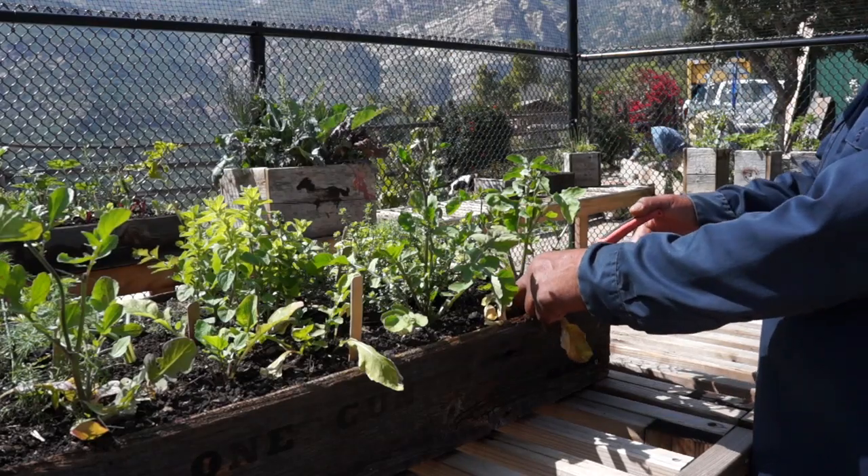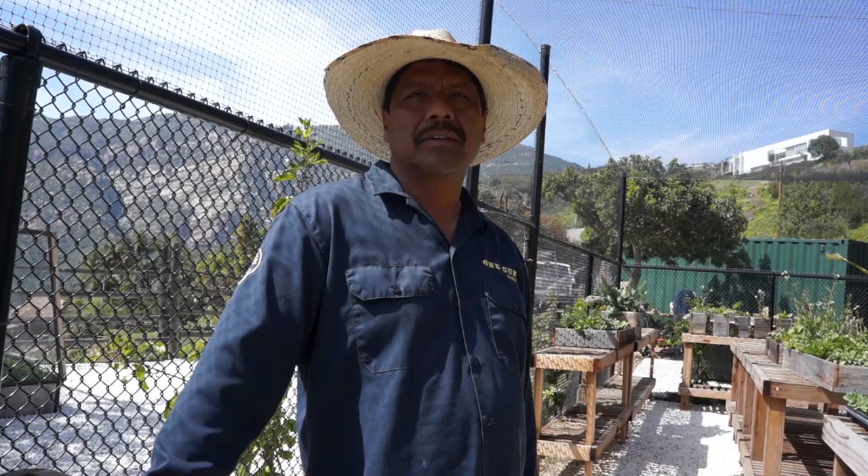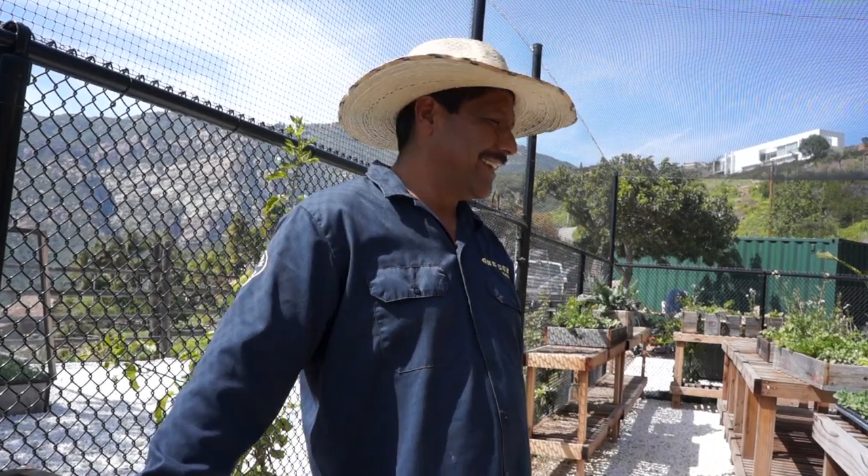If the leaves are dead on a tomato, it's time for them to go — just cut them off. They're not doing anything in there, and they don't look good at all.